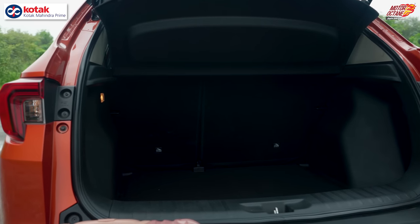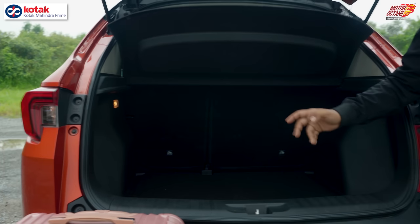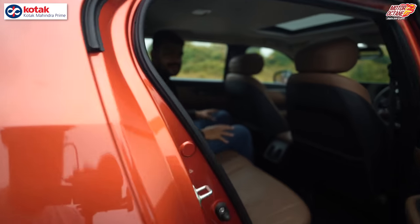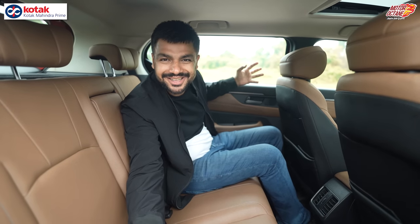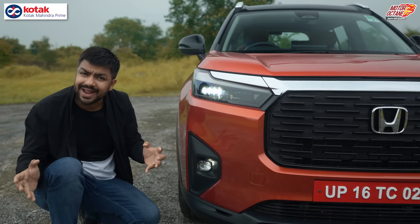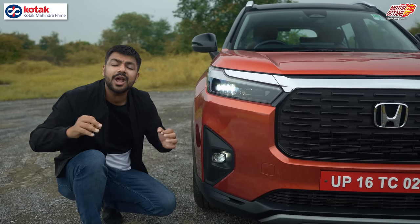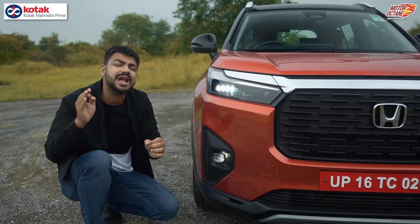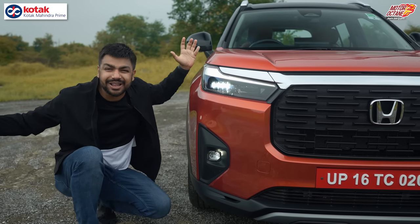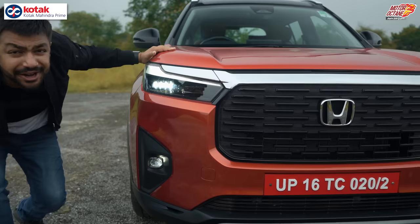The biggest boot space in this segment comes with the Honda Elevate. But can it take a whole family? Can three people sit comfortably behind? They also have LED headlamps — but is the throw good? In today's video, we will cover all the details about the Honda Elevate that no one else will give you. Let's get into the video!